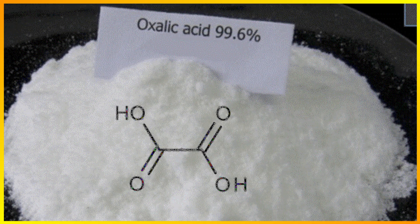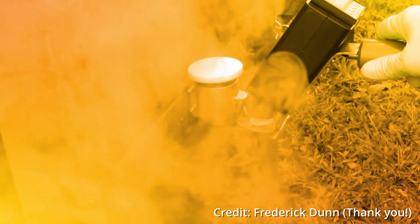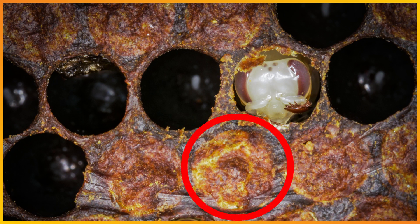Oxalic acid is commonly used by both commercial and backyard beekeepers to control Varroa destructor. Applying vaporized oxalic acid inside a honeybee hive is a legal application method in the United States and results in the death of exposed mites. However, if mites are in the reproductive stage and therefore under the protective wax capping, oxalic acid is ineffective.